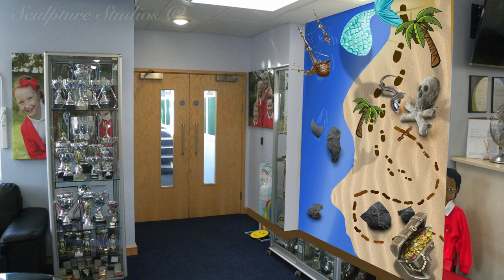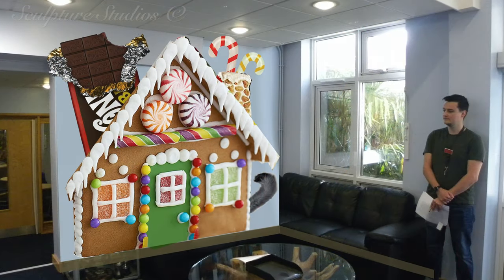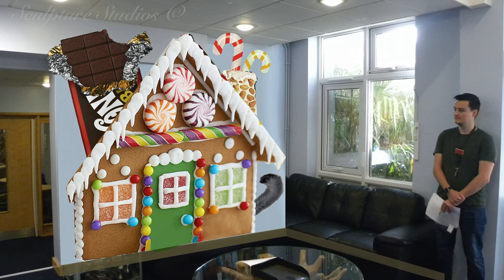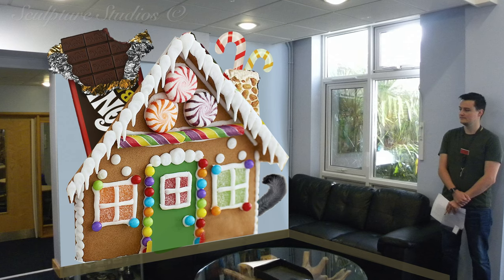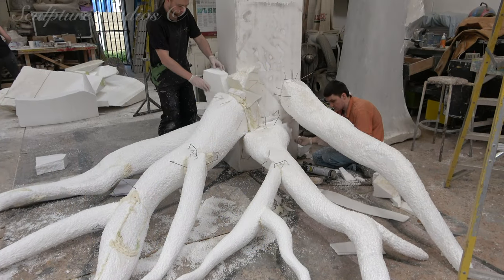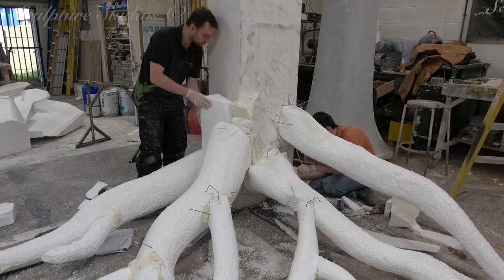We've initially put loads of concept ideas together for different areas of the room based on storybook tales and characters, to provide Lee Chapel with food for thought for the future. This project video is going to be just the first of what we're going to be making, so keep a look out for what else we build for them.